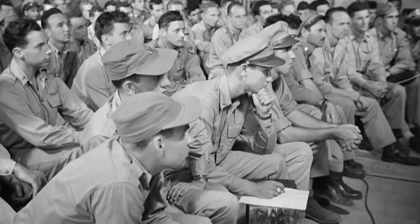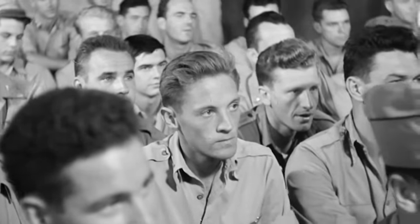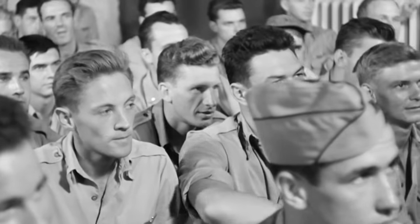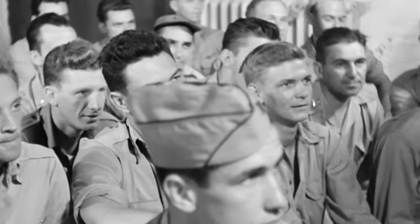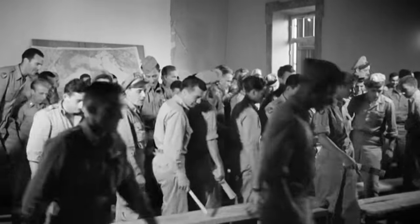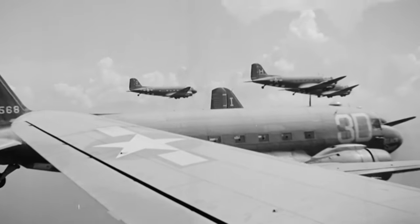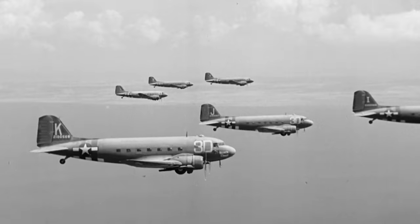June 6, 1944. For many, the Normandy invasion is seen as the defining day of World War II. Yet even now, little is known about the role 850 transport planes played on D-Day. They were critical to the Allies' success.